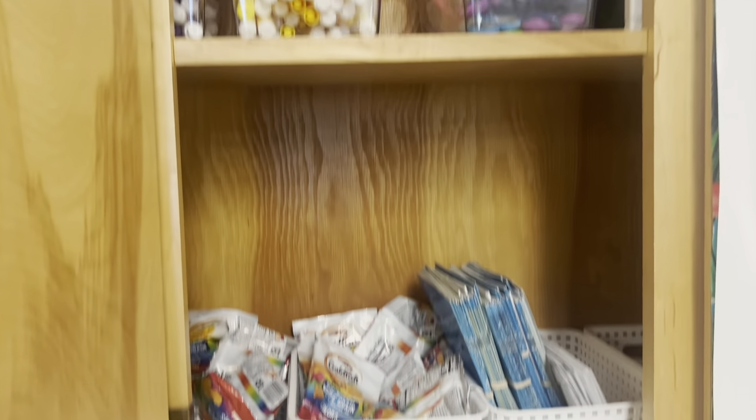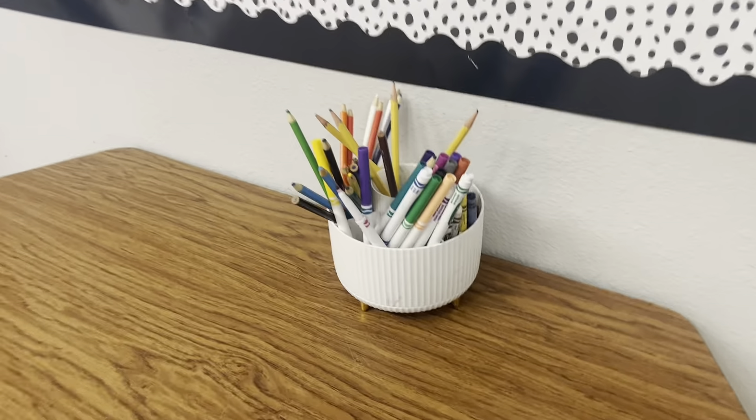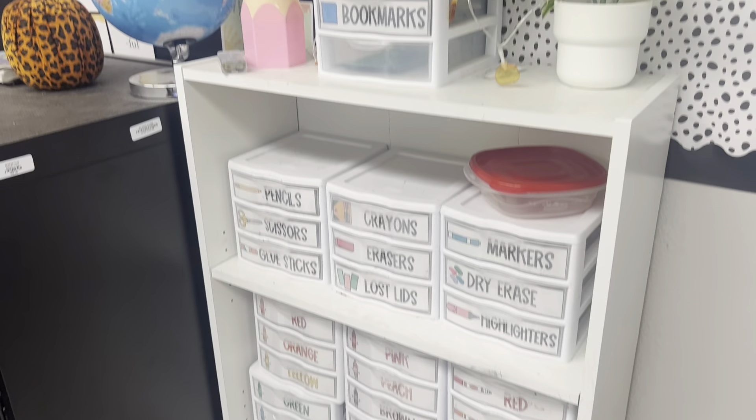The last and probably most important thing I definitely could not function without is organizational bins — some type of organizational bin to organize my stuff and put it where it needs to go. That is numero uno. That's all of my classroom essentials — I hope you enjoyed this video, thank you so much for watching, and I'll catch you in my next one. Bye y'all!